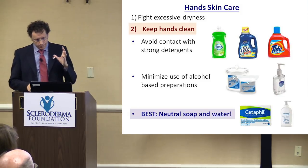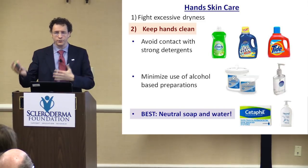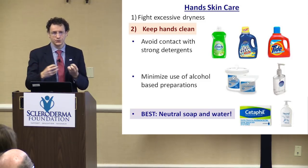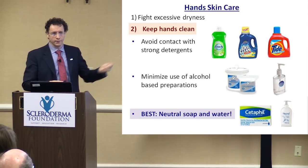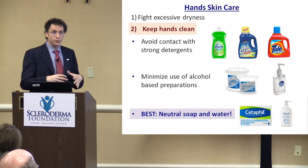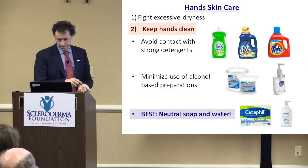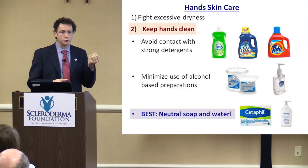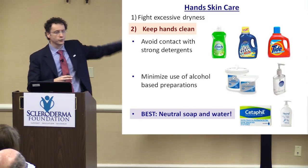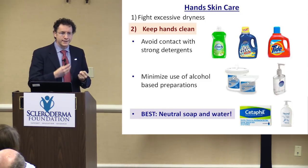Minimize use of alcohol-based preparations. Hand sanitizer can be helpful in some special occasions — like flying on an airplane — but it cannot be the daily thing you use, because the alcohol draws the moisture out of the skin. What I recommend is using simple soap and water two to three times a day. Neutral soap — Cetaphil is a good example of something super neutral. They have some with antibacterial, which is fine. But neutral soap and water is how you want to keep your hands clean.